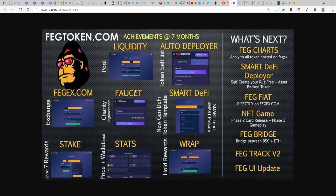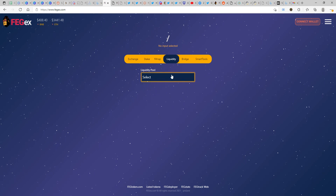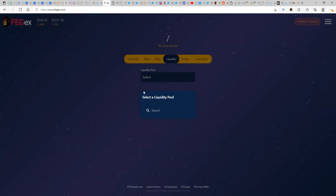Let's have a quick look at all the achievements that FEG has made in this seven-month duration. Going one by one through the products and projects they have in place: the first one is the exchange that is live upon running FEGX.com, which has a good amount of pairs for you to go ahead and swap.